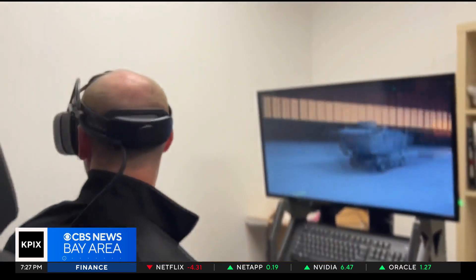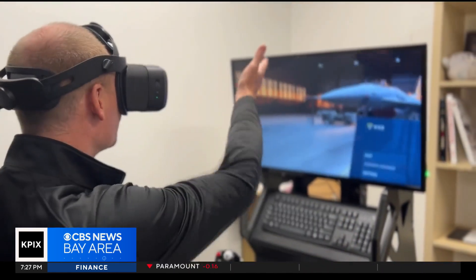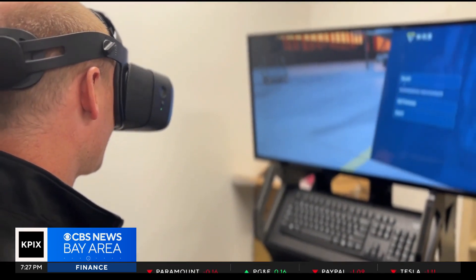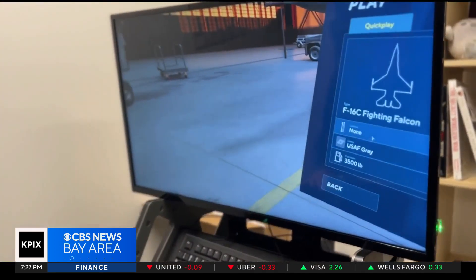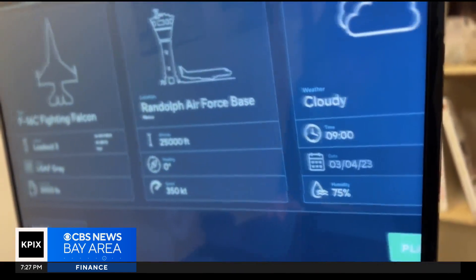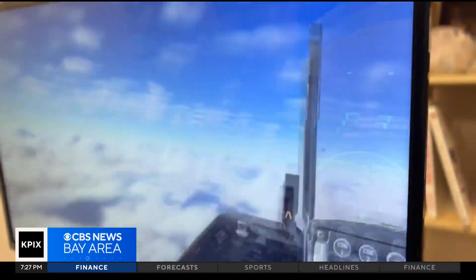Nothing can replace the feeling of training in an actual jet, and Horn says the concept of virtual reality training wasn't initially welcomed by pilots. Pulling the Gs, sweating — just that really high-paced environment.